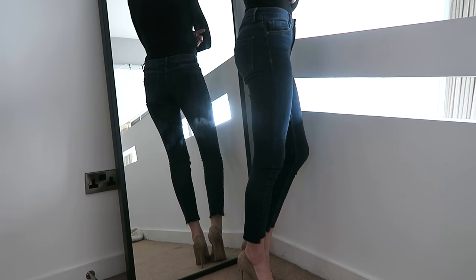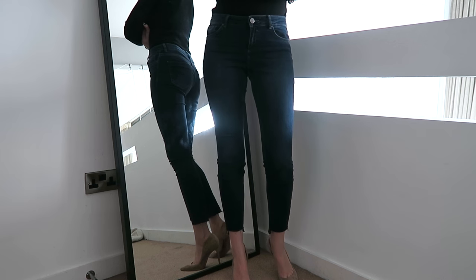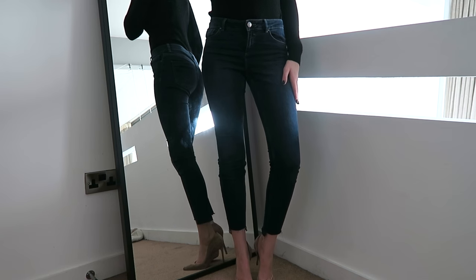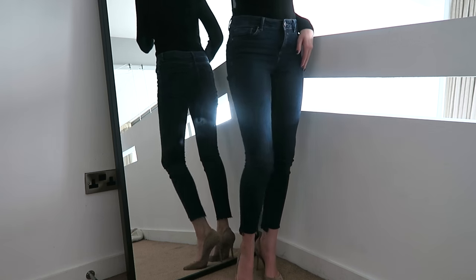On the topic of jeans, I have a pair here that are inside out — just turning these the right way around. This pair is from ASOS. This is the second style of ASOS jeans I've ever tried. I've only ever tried the Farley jeans, which again I would very much recommend. These are — I think Lisbon. They'll be linked down below, but from memory I think they're the Lisbon jeans.